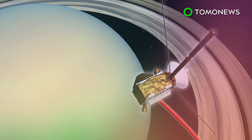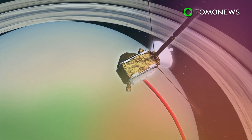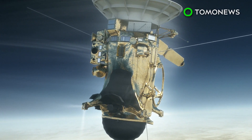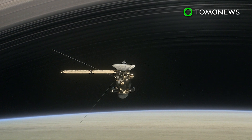Cassini will enter its final orbit on September 15, in which it is expected to destroy itself by flying directly into Saturn's atmosphere. The Cassini spacecraft was launched in October 1997 from Cape Canaveral Air Force Station in Florida, and traveled 2.2 billion miles to reach Saturn.